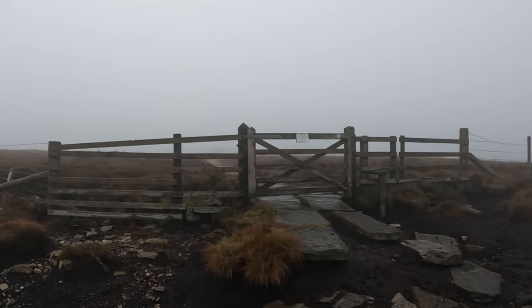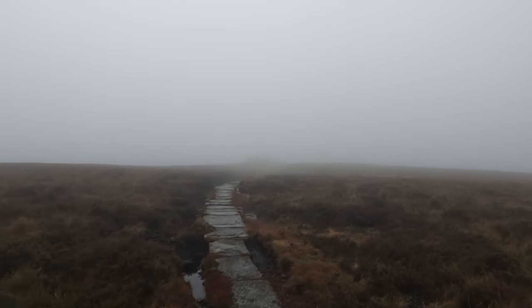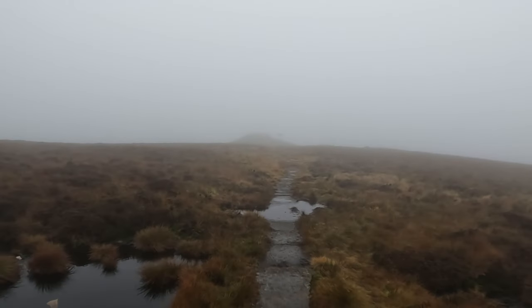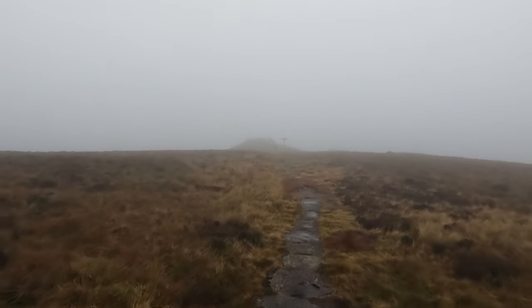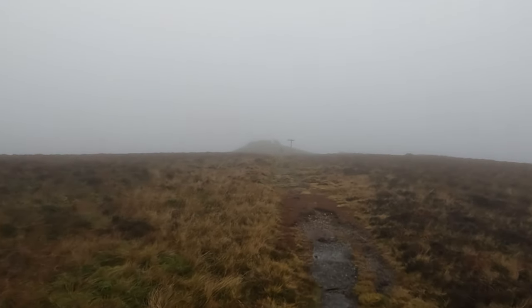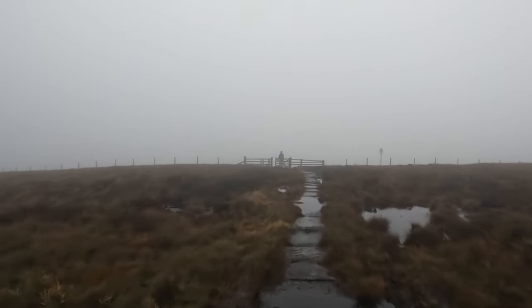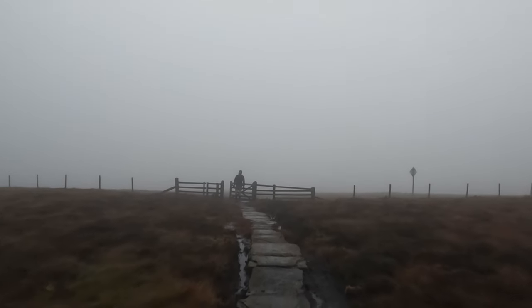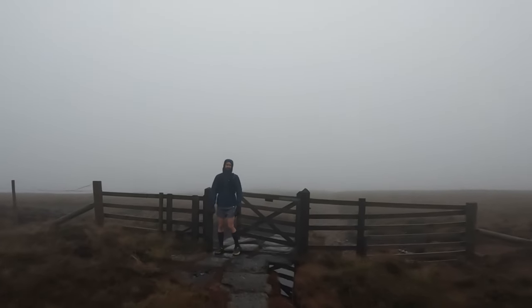When you come to this fence, about 10 metres in front of you is the summit of Windy Gile - you can just see it there. That is Windy Gile summit. You are going to stay where Lee is and hang a right. I'm currently in Scotland, Lee is in England. Stay on the English side - that's where the flag posts are.